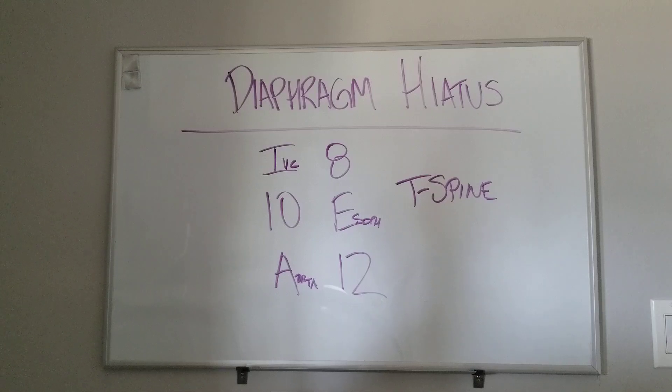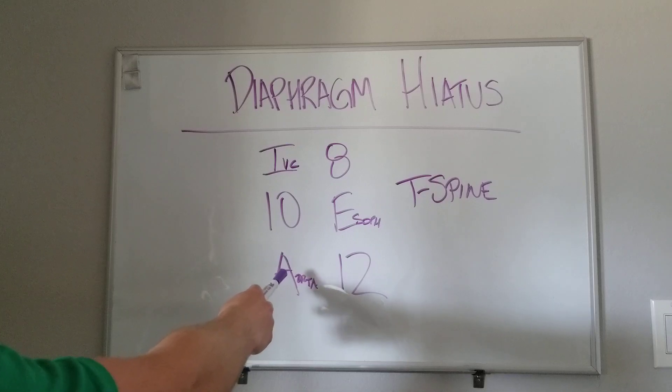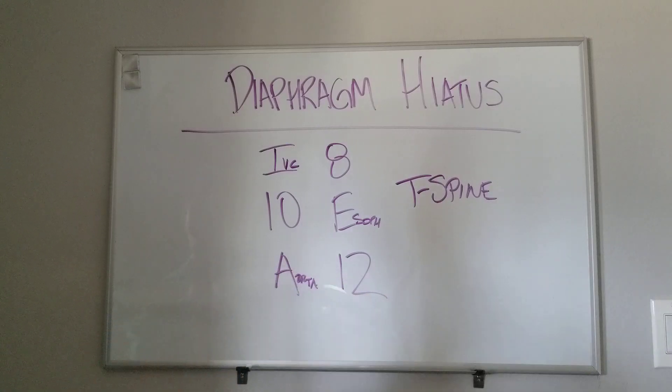At T12 is where the aortic hiatus is. Of note, the esophagus, hemiazygos, thoracic duct, and the cisterna chyli are all associated with the aortic hiatus. I ate 10 eggs at 12. Thanks.